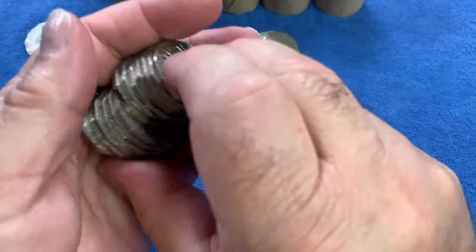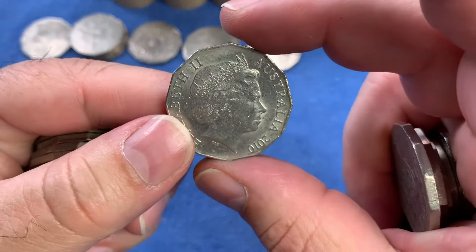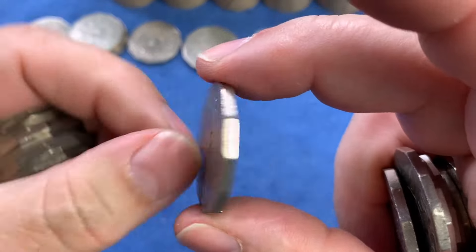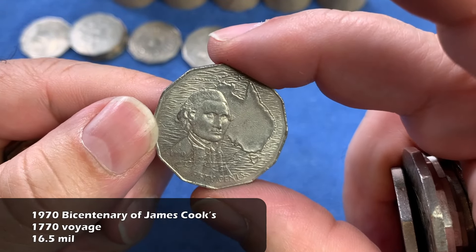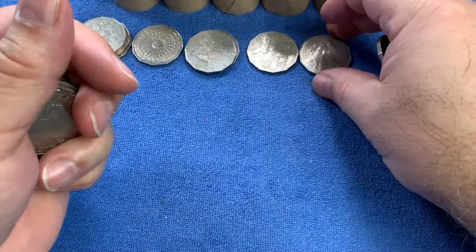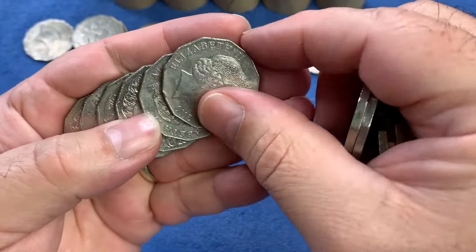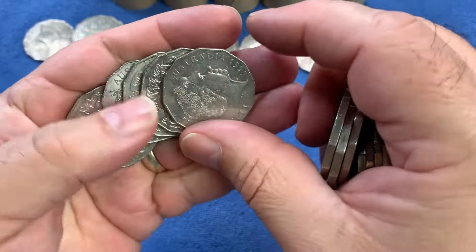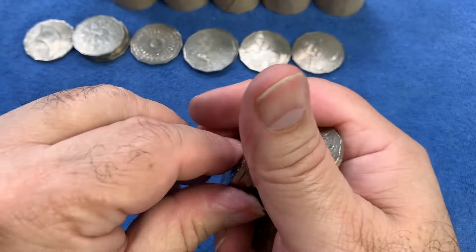There's another 2010 - we'll check through that, that's fine. And then we have the very first commemorative coin in the 50 cent denomination: the 1970 Captain Cook's Bicentennial. That's 200 years of celebrating his journey across the eastern seaboard of Australia from 1770. A couple of Bicentennial coin celebrations there. There's another 2010 - we'll check that, looks fine. And that's it for the third roll.